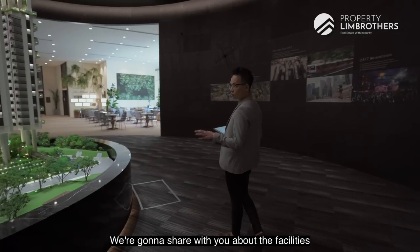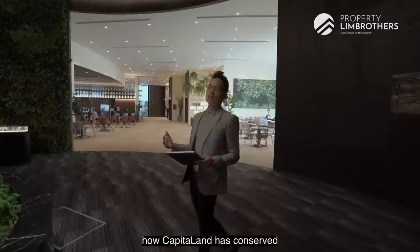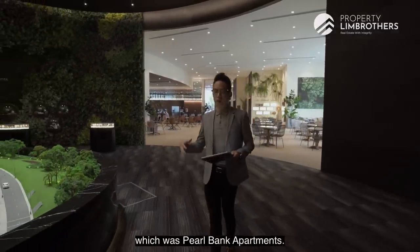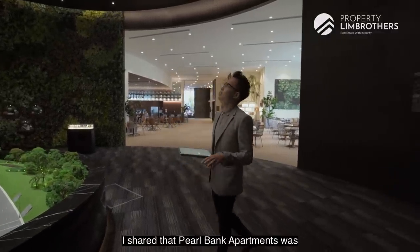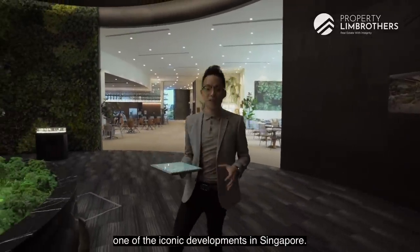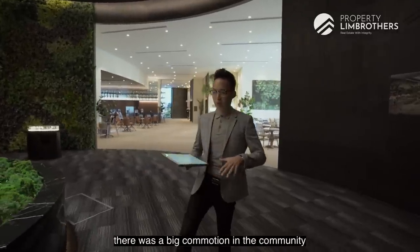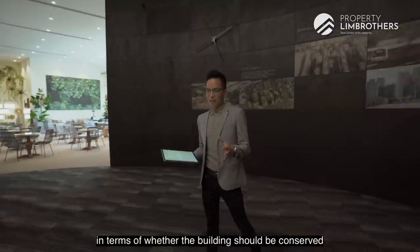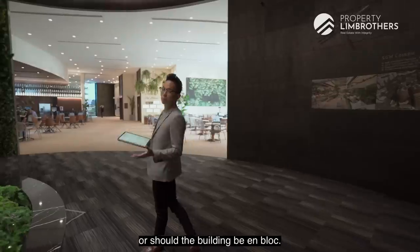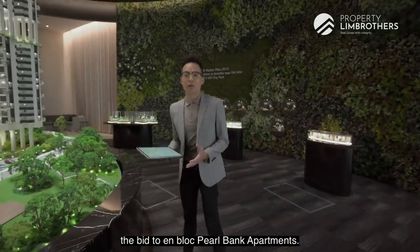We're going to share with you about the facilities, the design, how the facade and how CapitaLand has conserved the initial project that was on the block, which was Pearl Bank Apartments. During the studio review, I shared that Pearl Bank Apartments was one of the iconic developments in Singapore — it was shaped like a horseshoe. When the time came for it to be en-bloc, there was a big commotion in the community about whether the building should be conserved or demolished. Eventually, CapitaLand won the bid to en-bloc Pearl Bank Apartments.